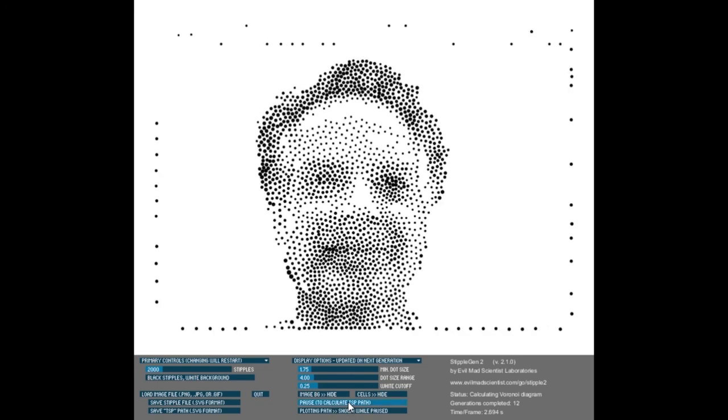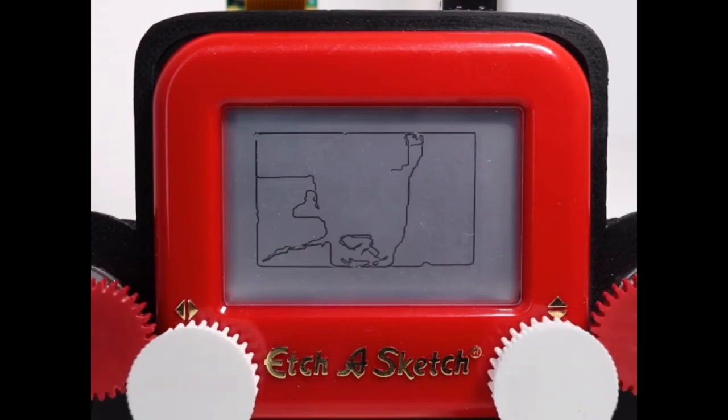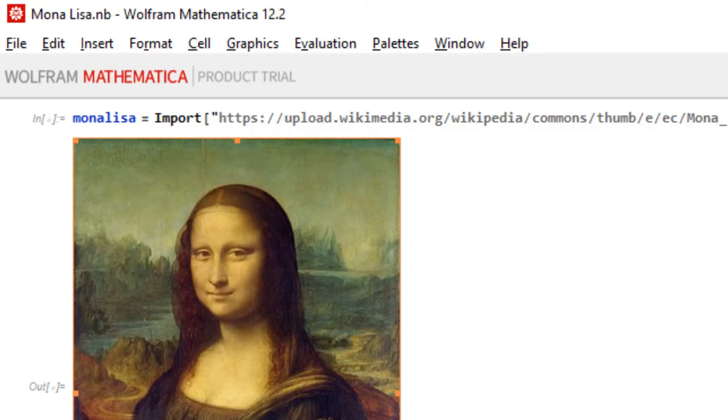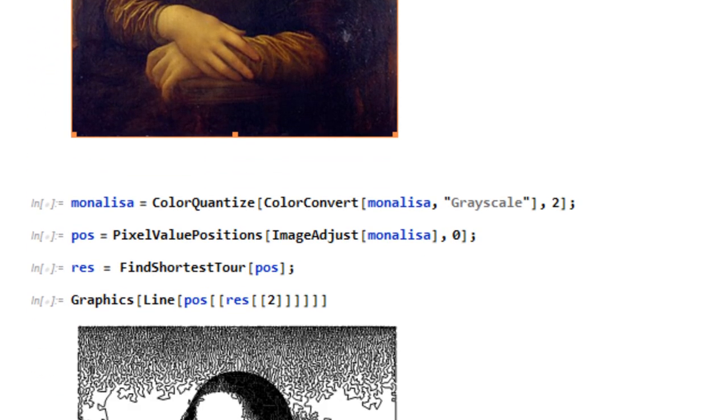While the stippled image looked great — using different sizes of dots to give the perception of shading — a single continuous line connecting those dots just lost all that detail. Next I found a project called Etch-A-Snap that takes a picture and draws it on an Etch-A-Sketch. I looked and they were using edge detection to draw lines between objects. I wrote a quick test program using a Canny edge detection algorithm, but the results just weren't what I was looking for.